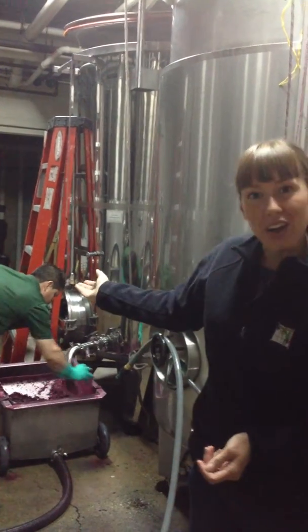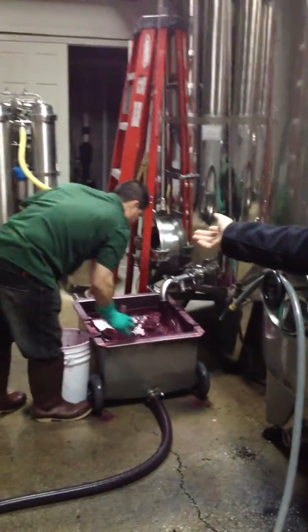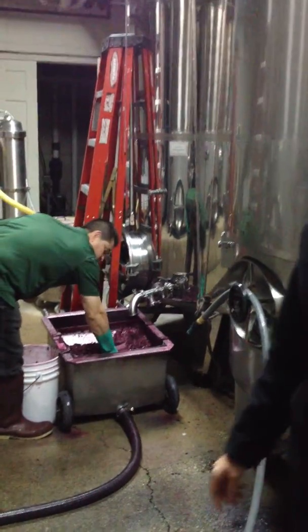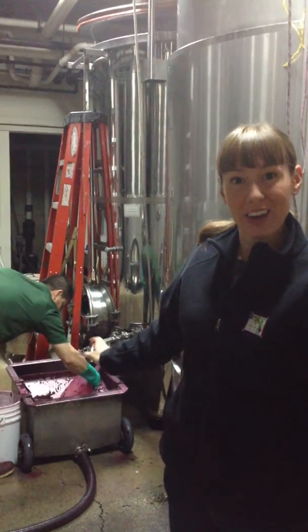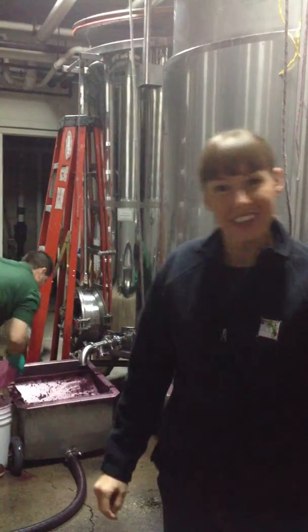Right now you can see our cellar crew member, Exor, is draining a tank of Cabernet from Jones Figure in Washington. And it tastes good, it's looking great, it's smelling great. And maybe in three years, you'll be able to taste this wine.